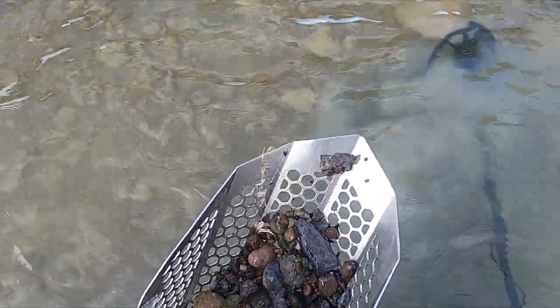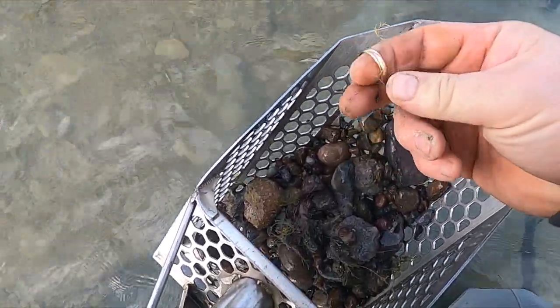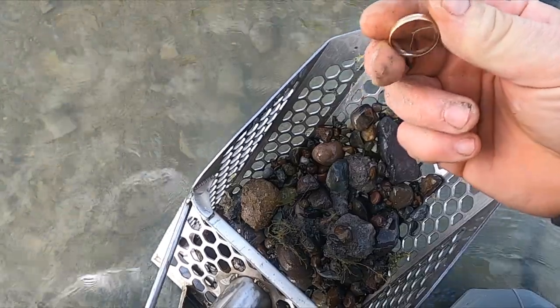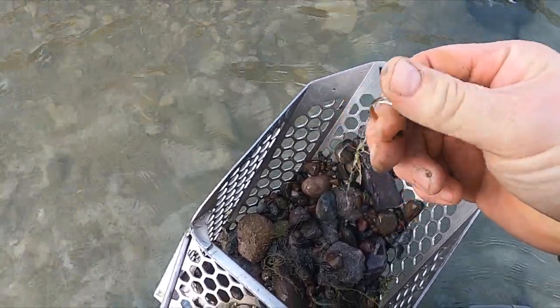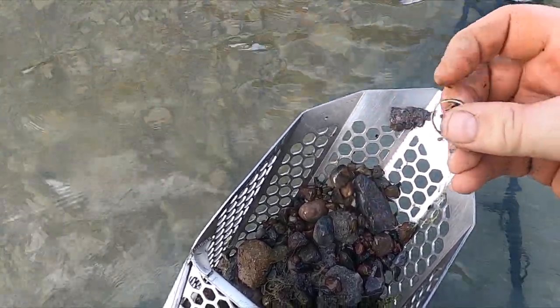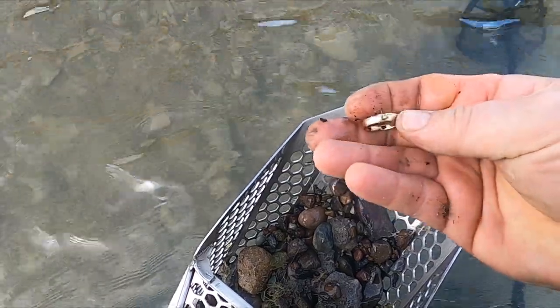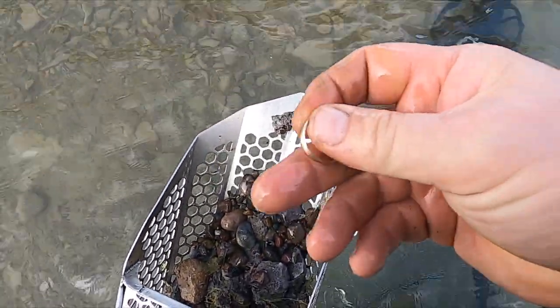All right, so I'm out in the water and it looks like I just got me a gold ring - look at that, boom! How awesome is that? 14k it says - oh, that's a nice little band.